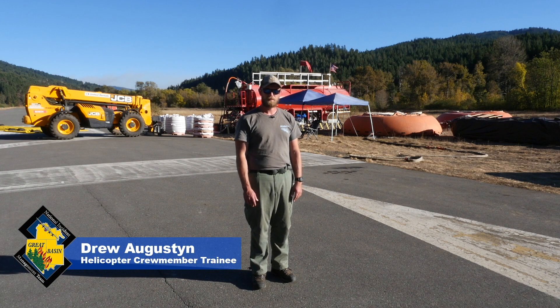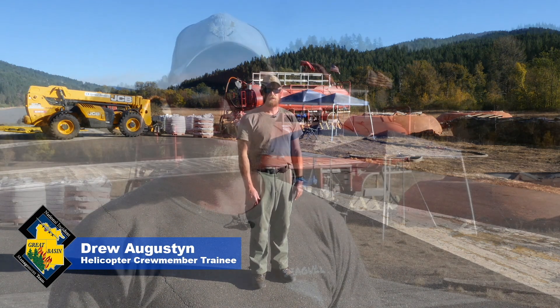My name is Drew Augustine. I'm a helicopter crew member trainee. We are currently at the Dinsmore Mobile Retardant Base or MRB here on Highway 36 on the August Complex, Mendocino National Forest. We have the mobile retardant base behind me.